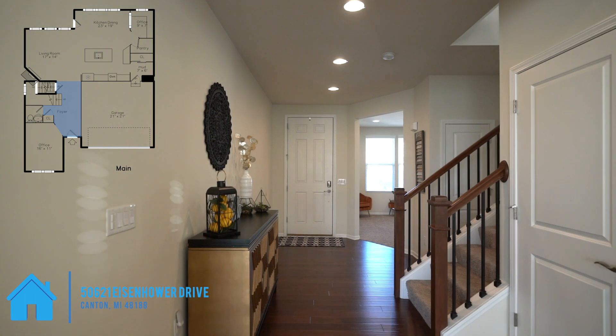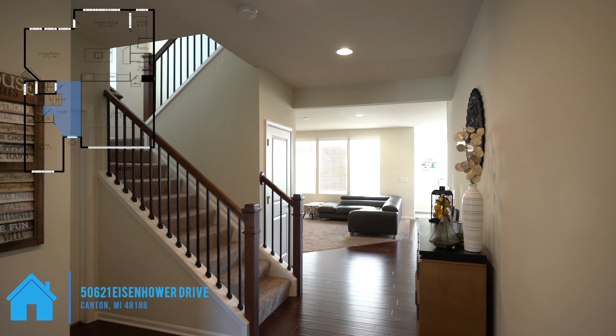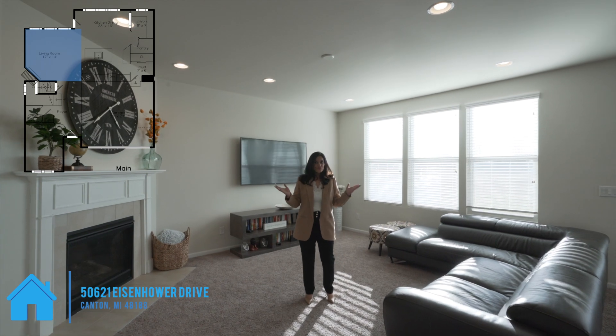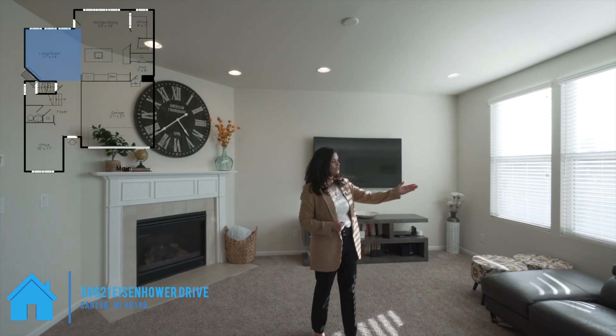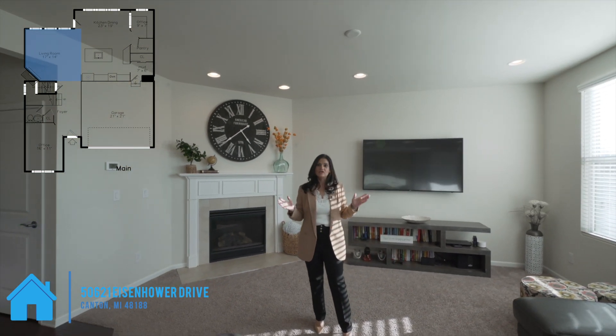Here we have 2,528 finished square feet above ground with three bedrooms and two and a half bathrooms. The fireplace opens up in a spacious flex room. The great room features a gorgeous fireplace with ceramic tiles around and a huge range of windows flowing into the dining room to have plenty of daylight.